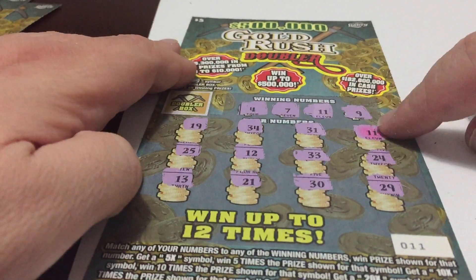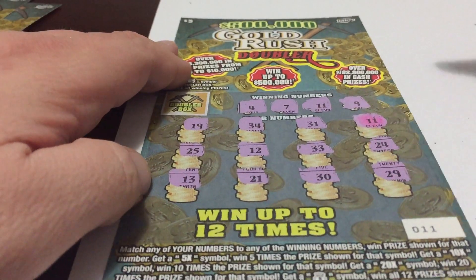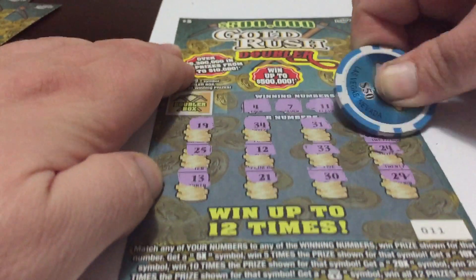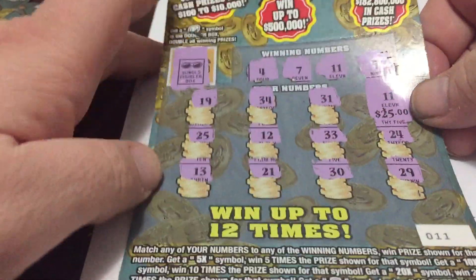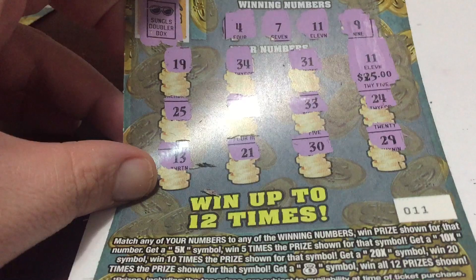Ticket number 11, we match 11 right here and nothing else. $25. Do we double it? Nope. So this is a $25 winner on ticket number 11.